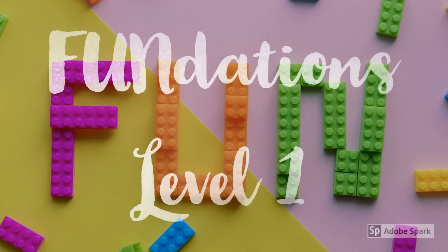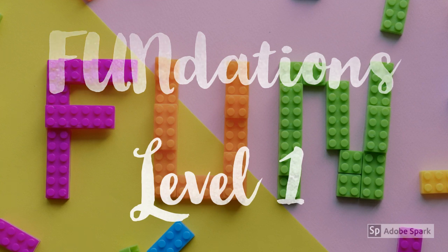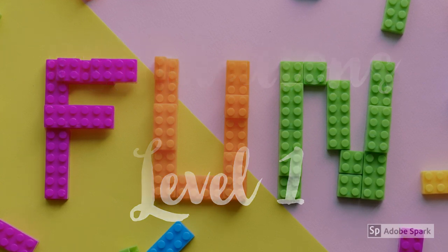Hi everyone and welcome to the movie trailer where you are going to find out about the course Fundations. This is a phonics program, and specifically this trailer is for level one, which is for first graders.